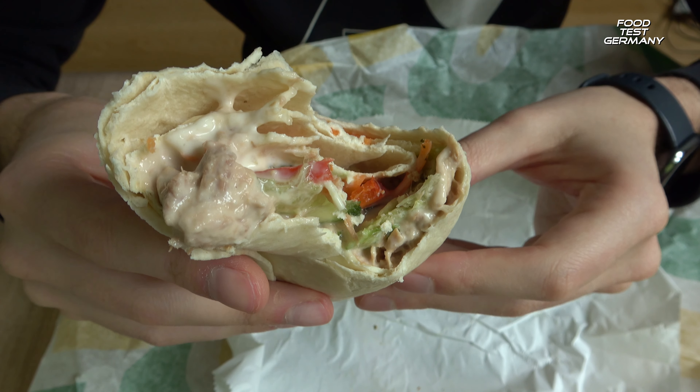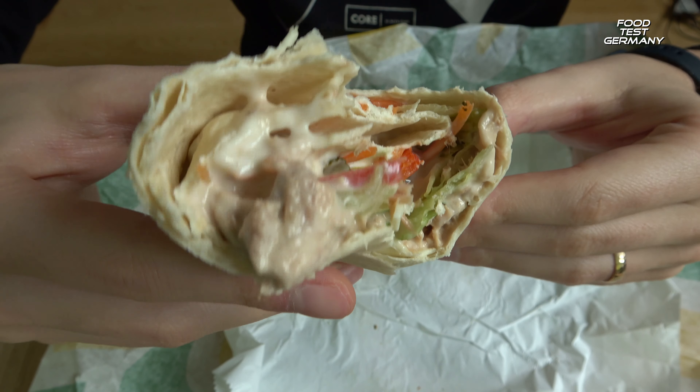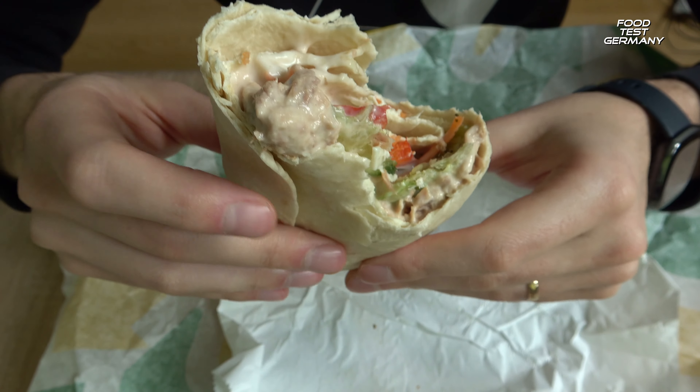Now you're looking at the infamous bite view. This is how the bite view looks like.